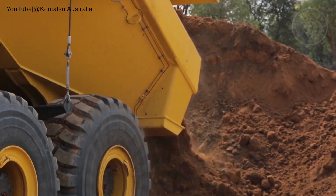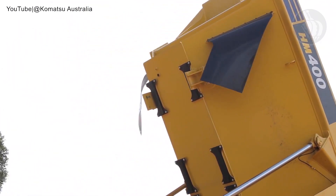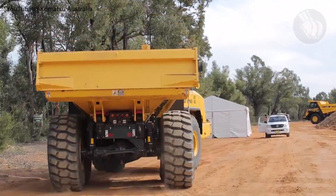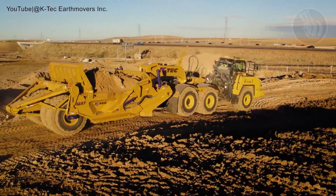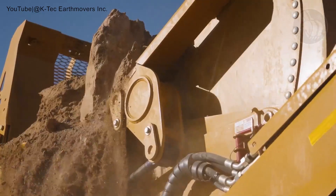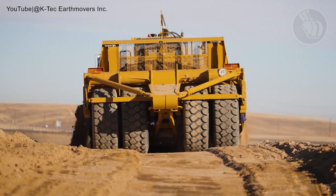Its K-Atomics transmission, a marvel in itself, offers six speeds, advanced electronic systems, and curtailed shift shock, ensuring unmatched efficiency. And when the HM400 teams up with the K-Tech 1237 ADT scraper with 37 cubic yards of heaped capacity, this duo becomes a force to be reckoned with on any job site.